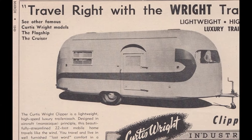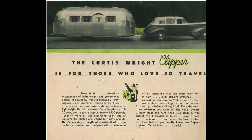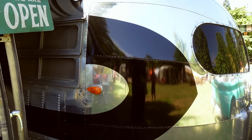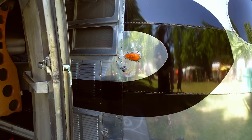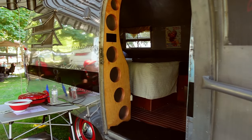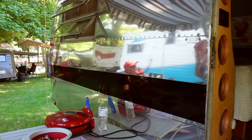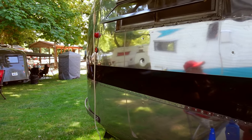Curtis Wright ultimately went under, and Silver Streak bought the rest of their supplies and also made this trailer for a short period of time. Wally Byam also made this same trailer but with a solid window in the front — it has the same curve but a solid window. My husband calls them transition trailers — they were kind of the first trailers that Wally Byam did before he went to the more familiar Airstream.